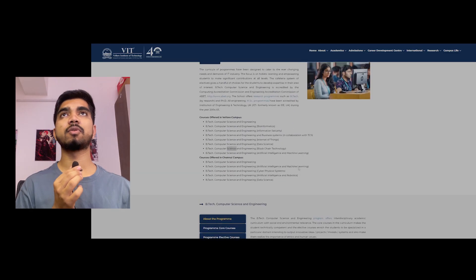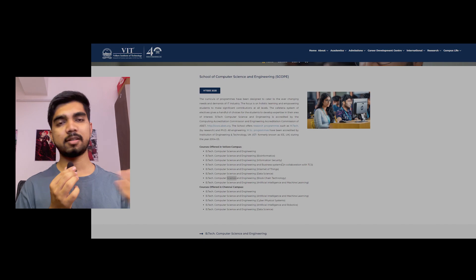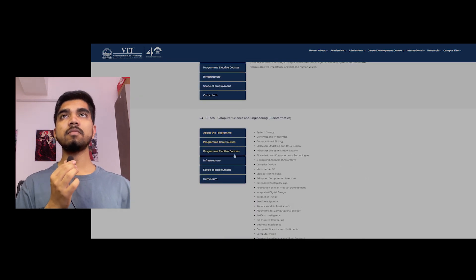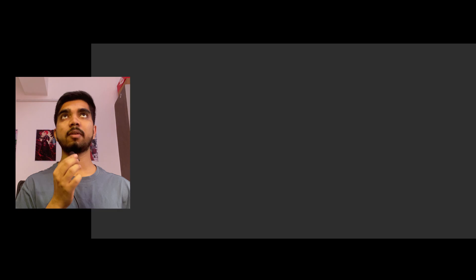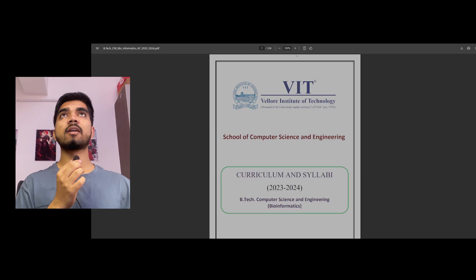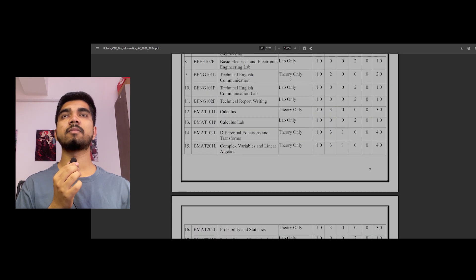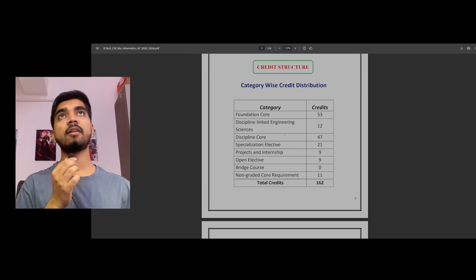This subject comes under SCOPE — the School of Computer Science and Engineering. Once you register and go into the college, you would look at the scope, SENSE, SMACK, and everything. We'll be looking at the curriculum. There is a 2023-24 curriculum of 208 pages, so I'll skim through it and let you know what's there.